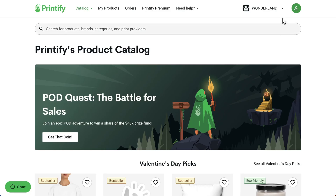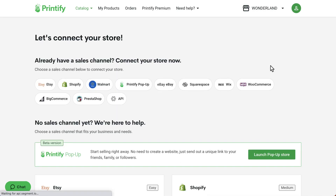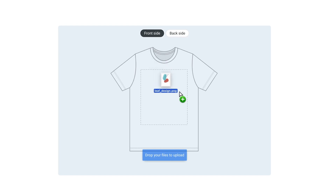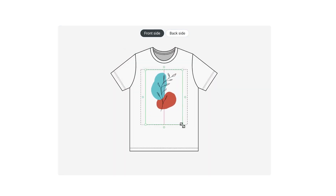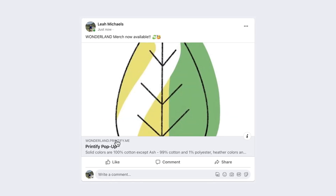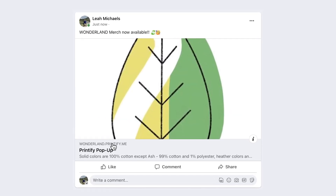Printify Popup. It's the quickest and simplest way to make your unique products available to buy in minutes without all the extra hassle. In a few clicks, you can create a product with your unique design, publish it to your Printify popup store, share your unique store or product link on Instagram, your blog, or wherever, and start selling.